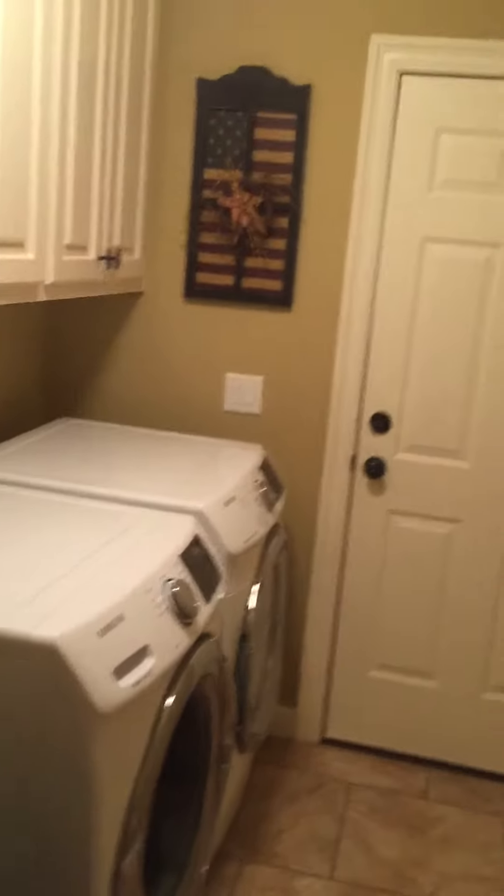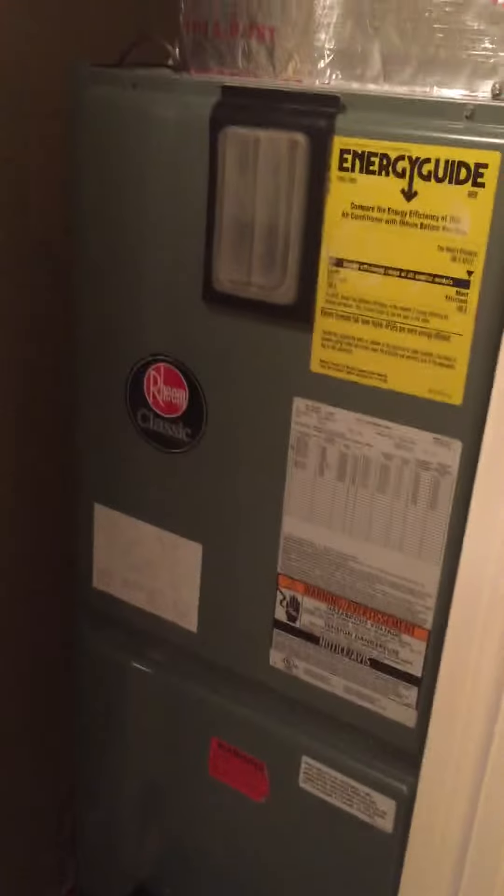Laundry room — that'll go back out to your garage, I'll take you out there in a minute. The HVAC system is in good shape; everything in the house appears to be in really good condition, so you'll be good there.